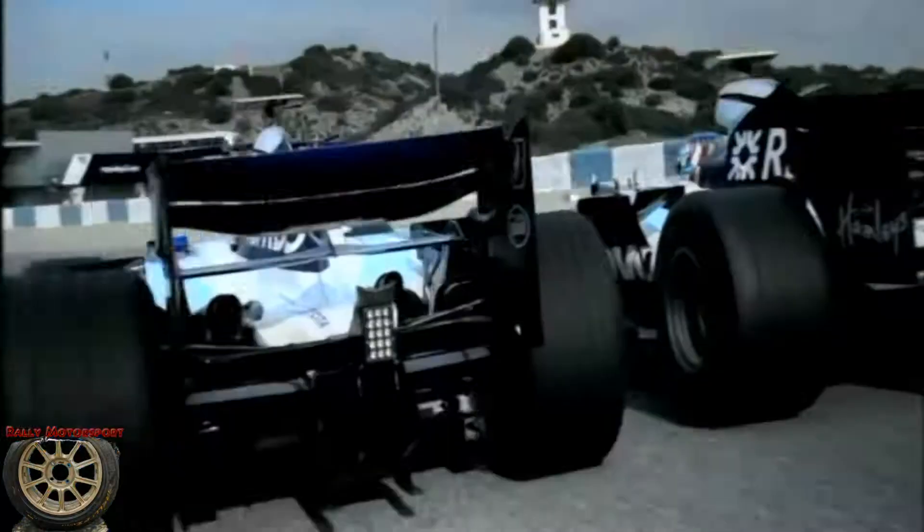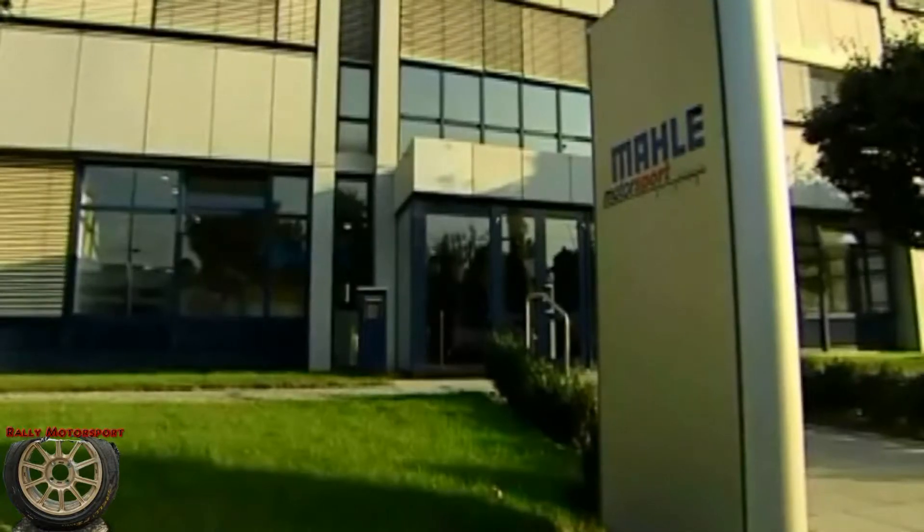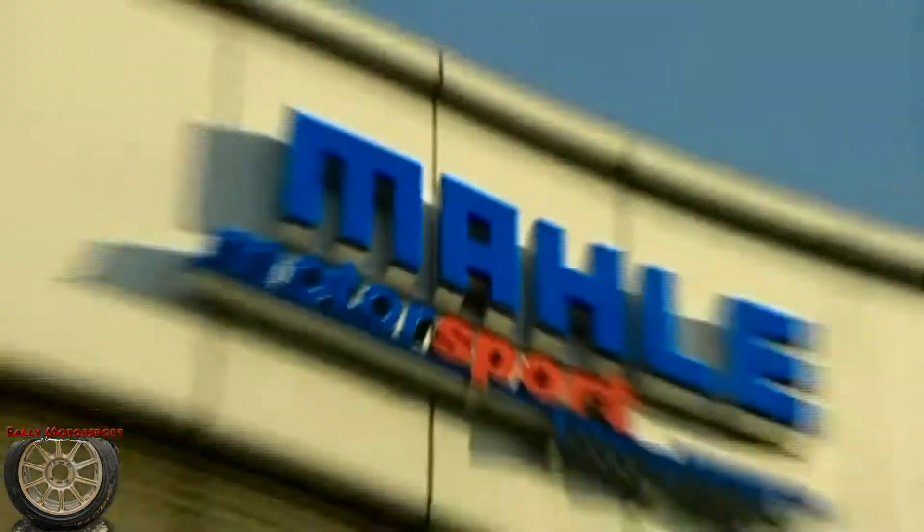High-tech in the heart of a Formula One car: the pistons. Up to 19,000 revolutions at peak performance demand perfect materials and above all, perfect production. The experts for race pistons come from Germany.